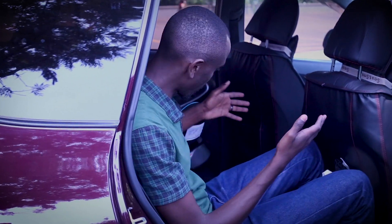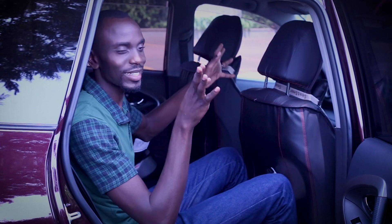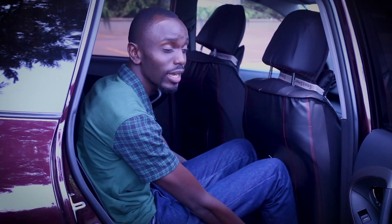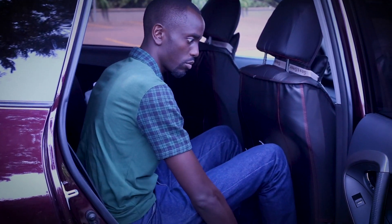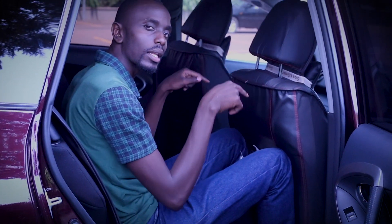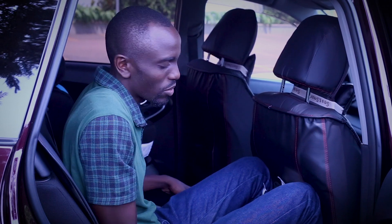The legroom in the second row is definitely adequate for anybody who is six feet or whatever height — you should be okay sitting right here. This seat is pushed all the way back because of my long legs, and even in this back seat I actually have a lot of room. However, if I need to create room for somebody sitting at the very back, I have to move the seat a little forward and then I'll struggle with legroom. But for Uganda, probably we might pass.